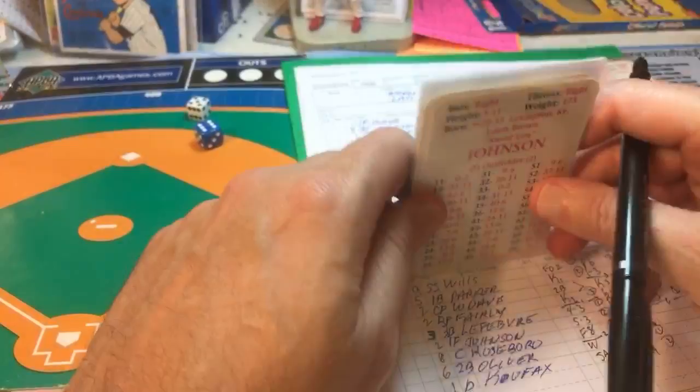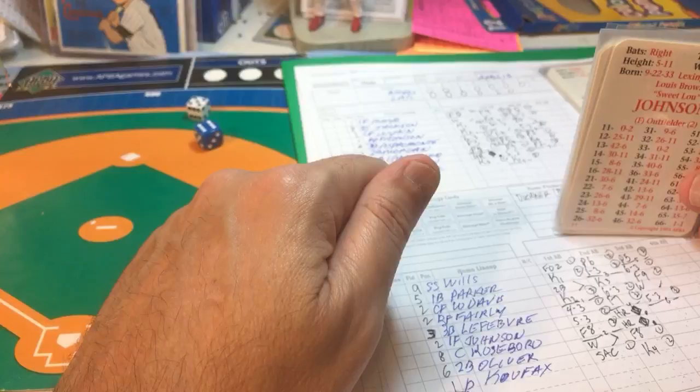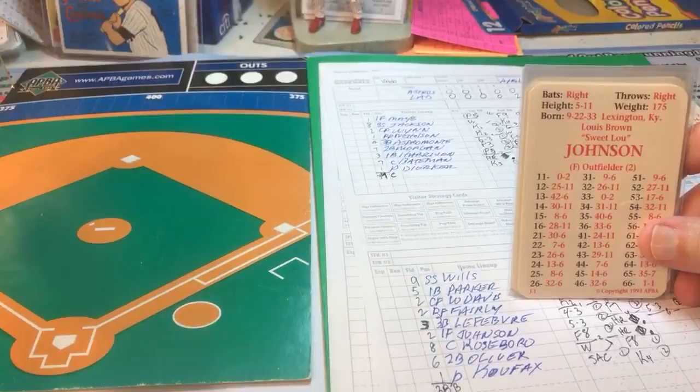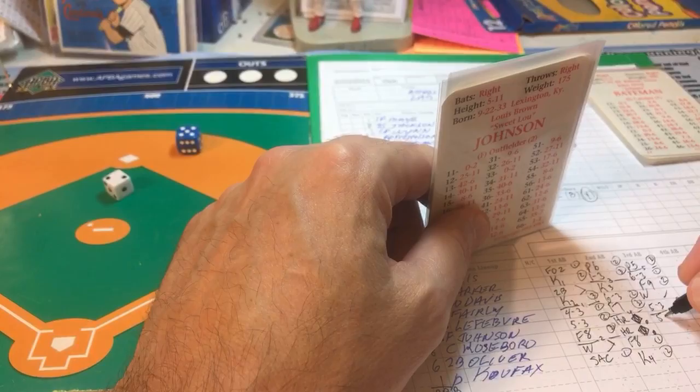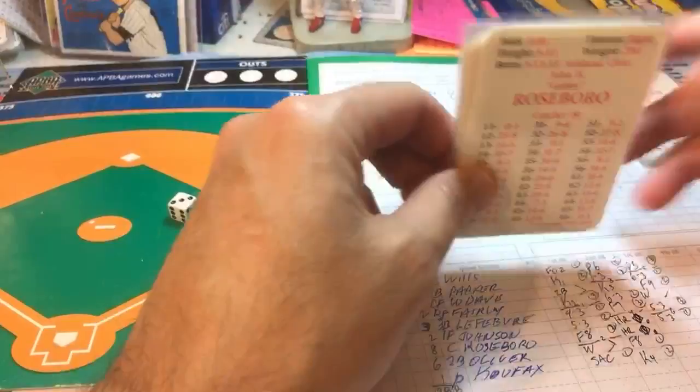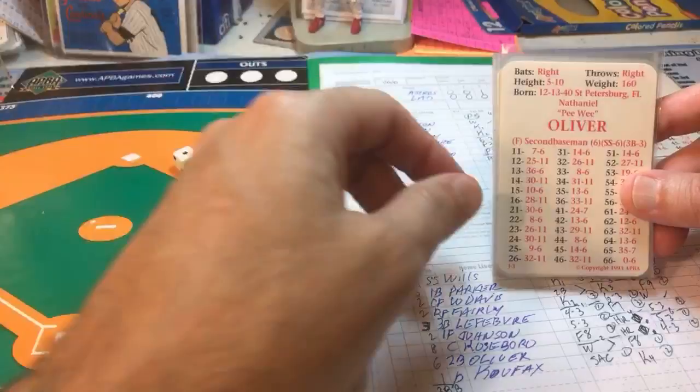Johnson and Roseboro hit back-to-back home runs in the fifth. In the seventh, Johnson grounds out to third, one away. Roseboro hits a slow bouncer to the second baseman — Roseboro thrown out for out two. Oliver, 0-for-1 with a walk and fly out, lifts a fly ball to shallow center field — out number three. We go to the top of the eighth, two-to-one Dodgers.